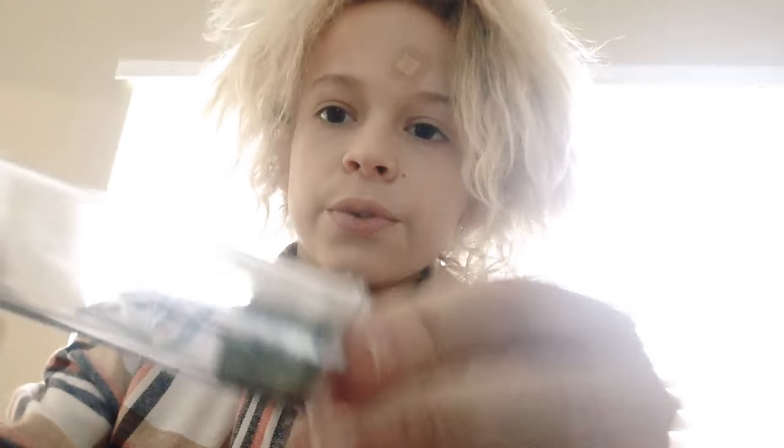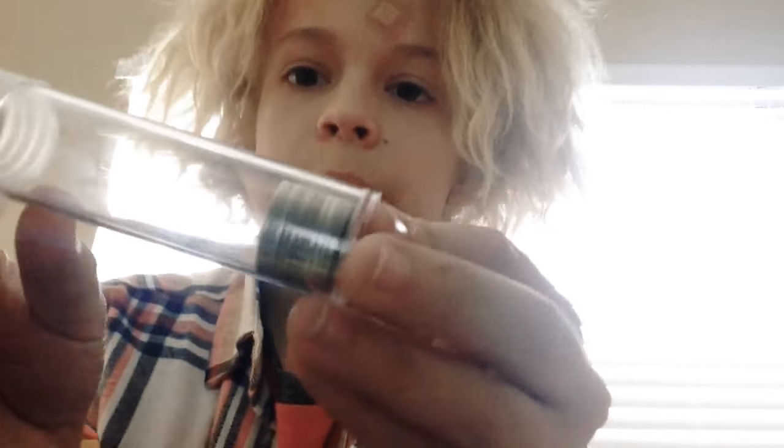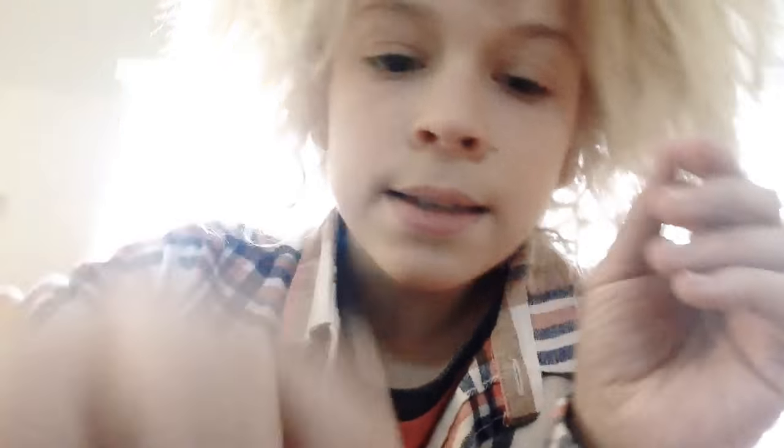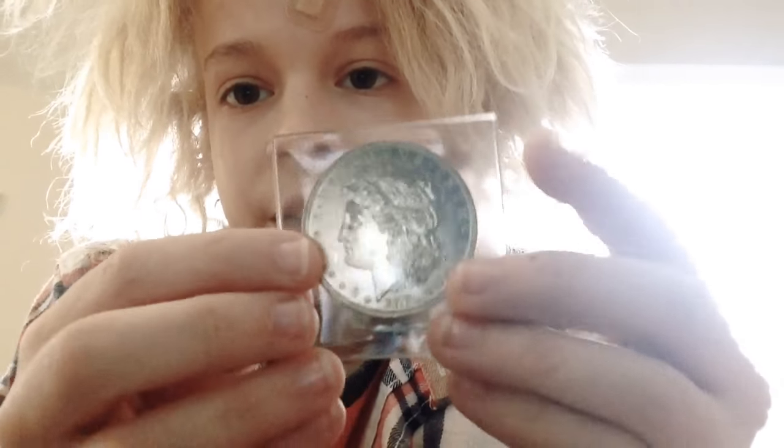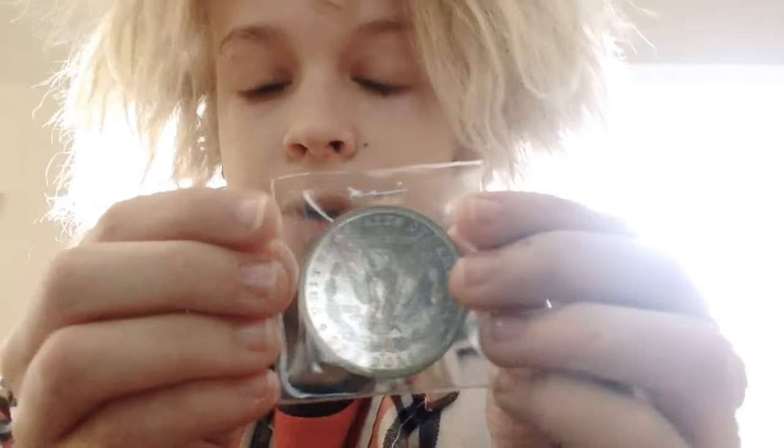Here I have some silver. I got a big bank bag and it had 10 silver dimes in it from Santa. I got this MS64 1881 O Morgan dollar.